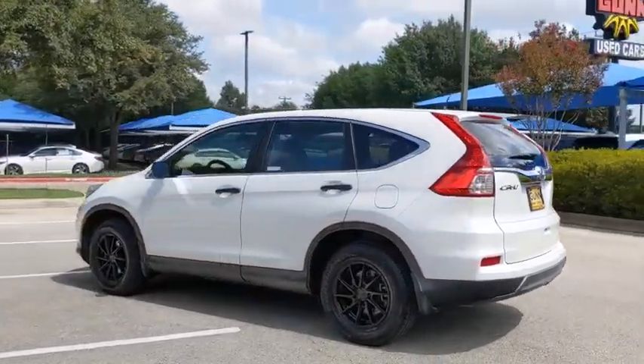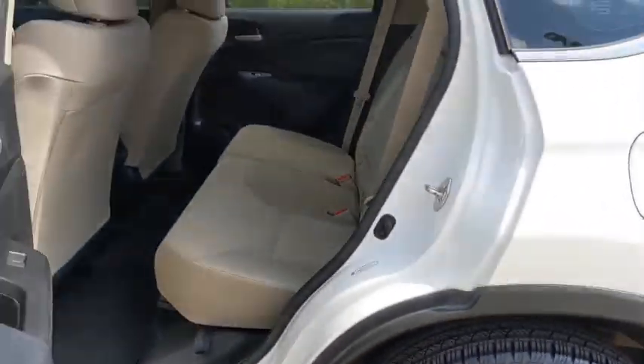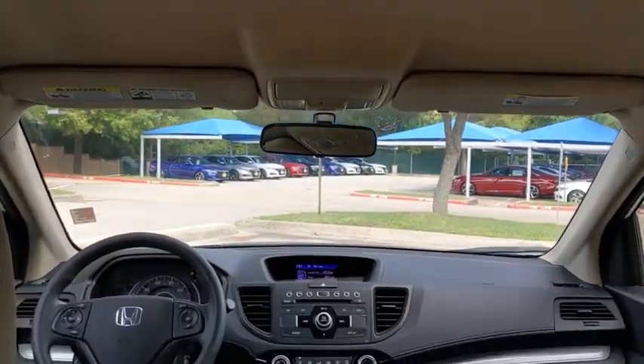This vehicle has less than 100,000 miles. Here are some of this vehicle's great options: backup camera, steering wheel audio controls, anti-lock braking system, keyless entry, stability control, traction control, Bluetooth, adjustable steering wheel, front wheel drive, and power steering.